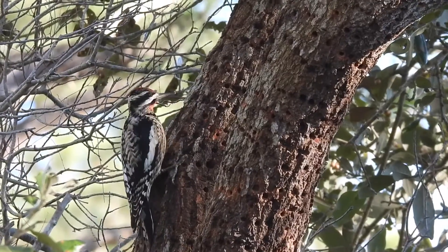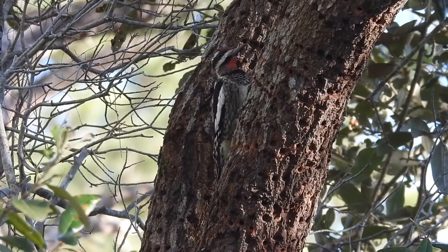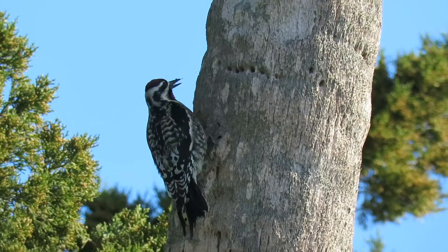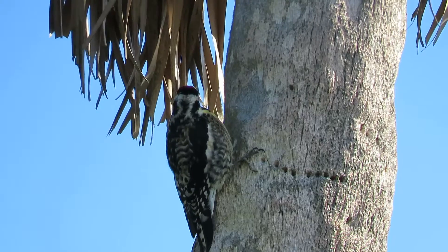They peck these round holes deep into the sap layer, and the birds come back for the calorie-rich sap and the insects that are attracted to it. They make sap wells in over a thousand species of trees, from oaks to palms to pine.